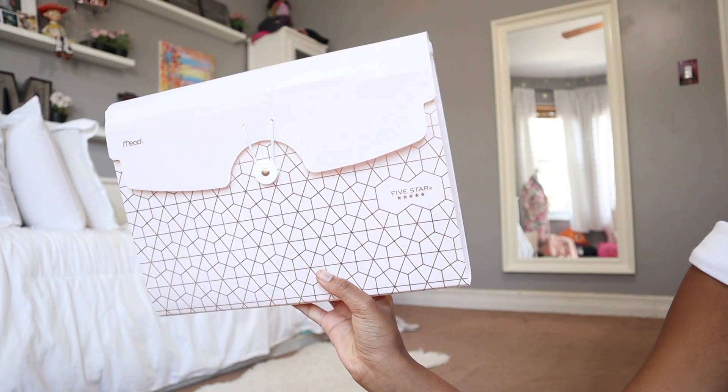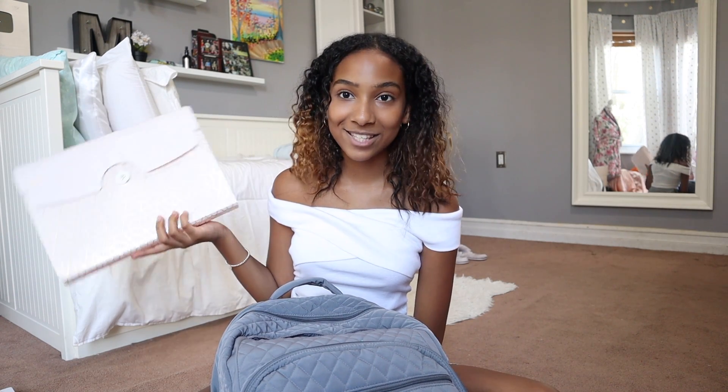The next thing I have is a five star accordion folder. This is just for overflow paper, so if papers don't fit in my binder and my binder gets too big, I'll just put them in here in their designated spot.